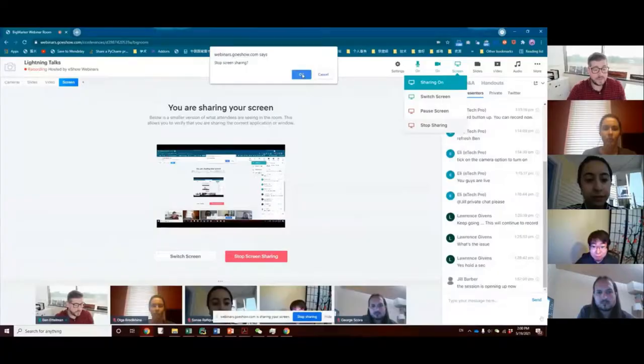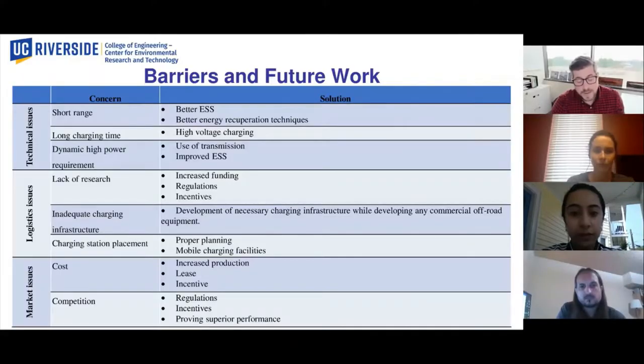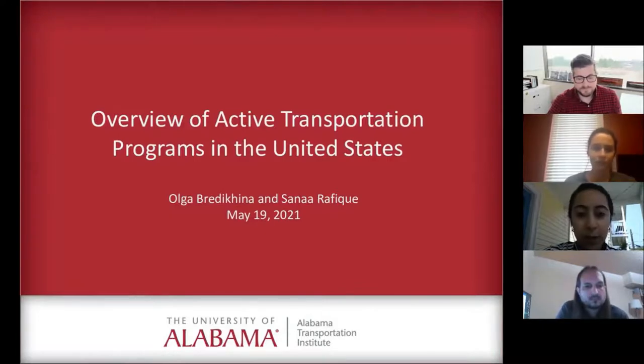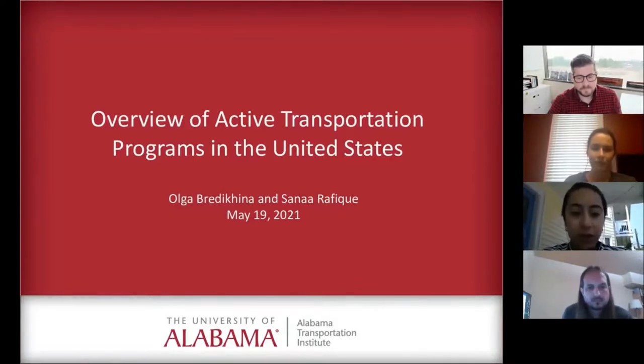We will move on to our last lightning presentation of the day. The presentation is going to be given by Olga Bredekinia and Sana Rafiq, both from the University of Alabama. They are presenting an overview of active transportation programs implemented between 2017 and 2020 in the United States. My name is Sana Rafiq and my colleague Olga Bredekinia and I both worked on this topic. We both work as assistant research economists at the University of Alabama, and we appreciate the opportunity to present here.